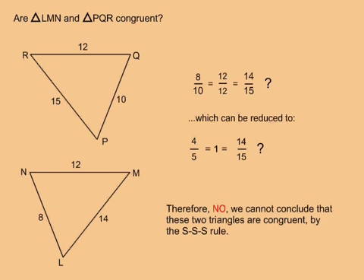These three values are not equal to each other, so therefore, no, we cannot conclude that these two triangles are congruent by the SSS rule.